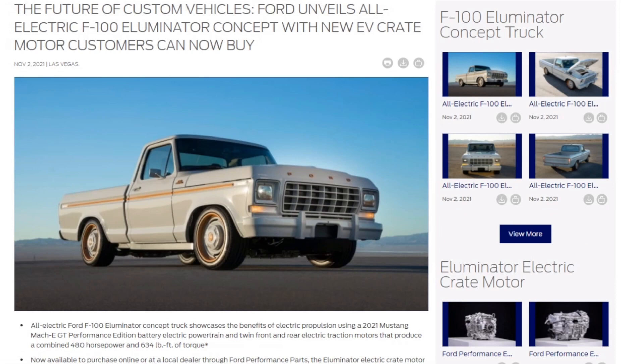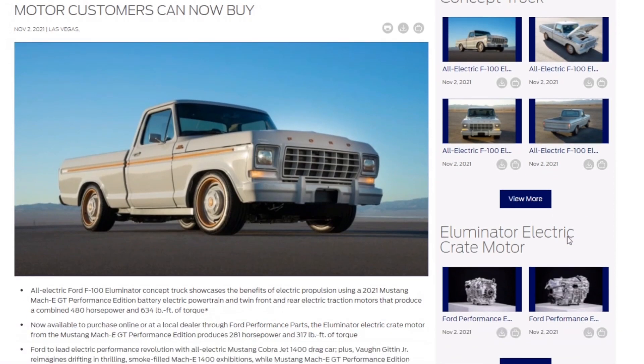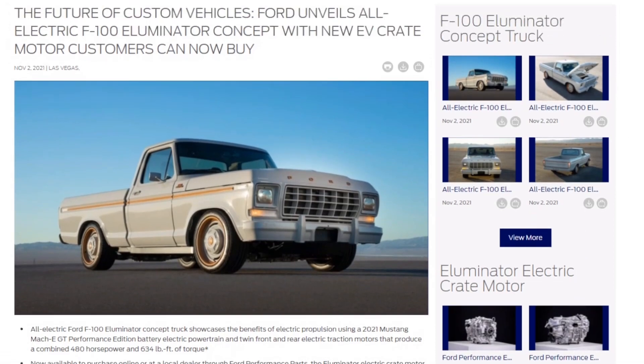I didn't even know what that was, but essentially you're going to be able to buy this motor separately for like $3,900. It's just going to give gearheads a chance to experiment because you could throw two of them in a truck if you wanted to. So we're going to look more at that, and we'll look at some reviews of it.